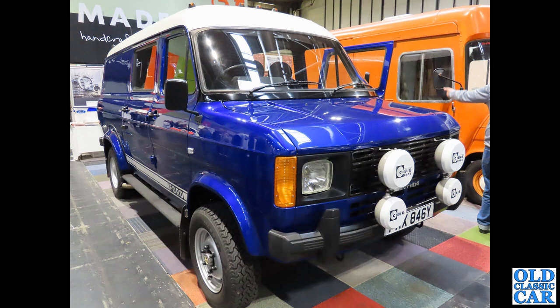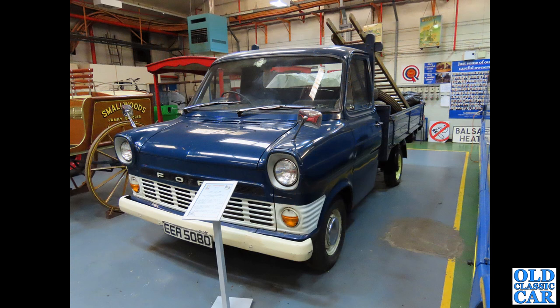Here is a much modified - I suspect Mk2 - Transit. Is this one of the four-wheel drive Transits? I know some of them were four-wheel drive, and looking at that sticker on the front I think I'm probably correct. Quite a few spot lamps on the front there, so that's quite a rare survivor.